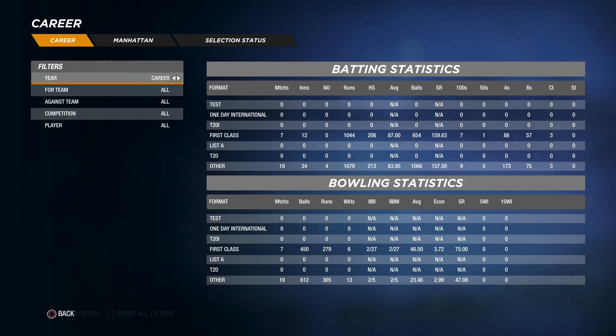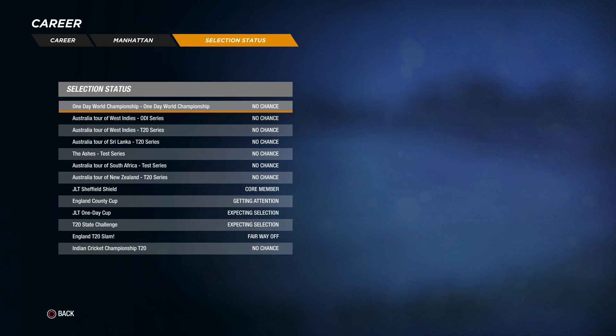I'll quickly show you our statistics as we go through. Through the Sheffield Shield, we've played seven matches and got a total of 1,000 runs, with a high score of 206 — that was actually in the previous video, so if you guys haven't seen that, make sure to check out our last episode of the series. We've got a strike rate of 159. Heading over to the bowling, we're not bowling the best in the Sheffield Shield — our best is 2 for 27. In club cricket, our best was 2 for 5, and we took 13 wickets.